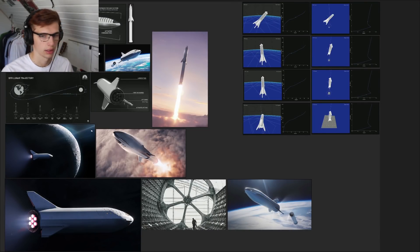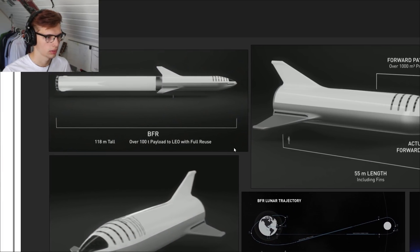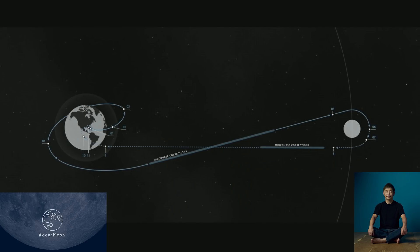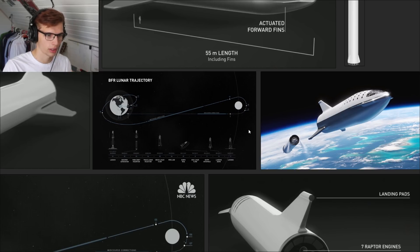This is the new BFR update. They've got a collection of images here of the updated design — screenshots from the live stream — and we've also got the trajectory that Yusaku Maezawa will take around the moon. He bought all the seats on the BFR, securing a lot of funding, which is great. He also chose to take a bunch of artists with him to experience the moon and see what art they come up with as a result.